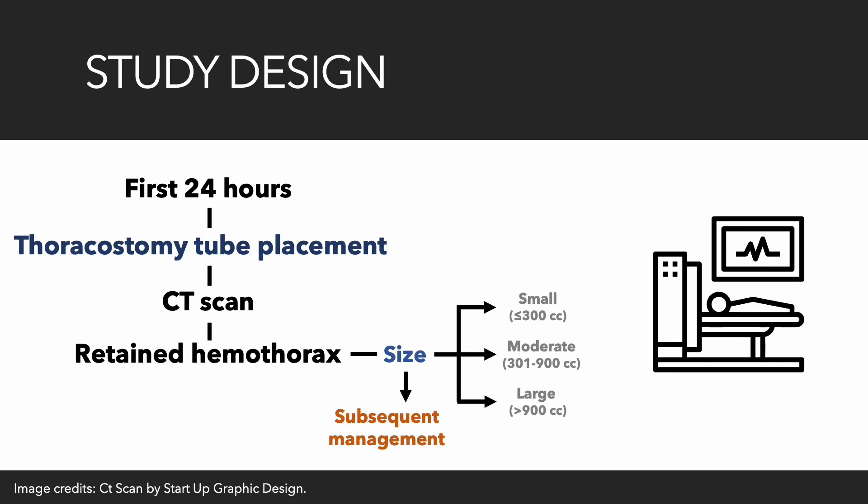This is a prospective, observational, multicenter study. The inclusion criteria were the placement of a thoracostomy tube within the first 24 hours of hospital admission for the treatment of pneumothorax or hemothorax, and the demonstration of retained hemothorax with subsequent CT scan. Retained hemothorax was defined as any heterogeneous fluid collection with 35 to 70 Hounsfield unit readings on CT scan, and evidence of pleural thickening. The size of the retained hemothorax was estimated using a validated method for estimating the volume of pleural effusions developed by Merzio et al.